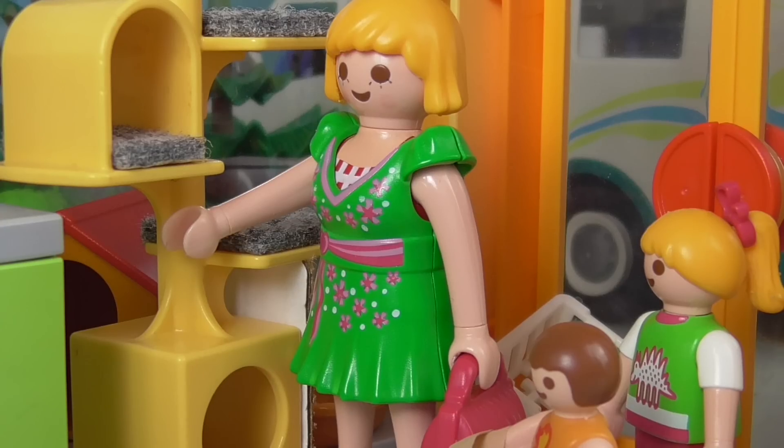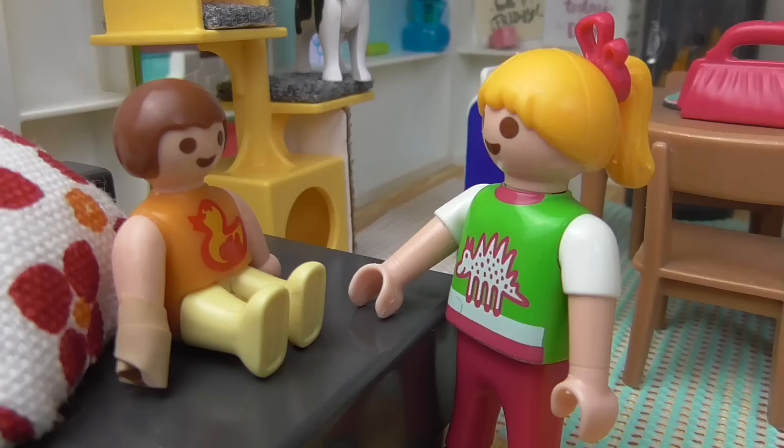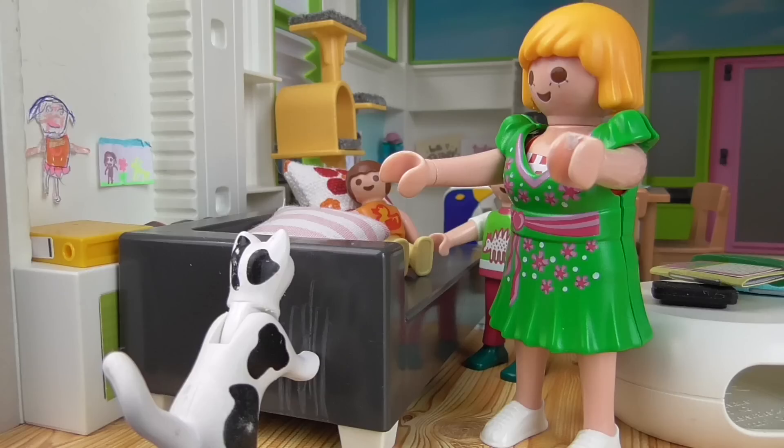Okay then, bye! Look, Mommy — Patches is sitting on it already! Yeah, I'm glad she likes it. And how's your hand, Anna? Still sore? No, it's better now. Patches? Oh, no!